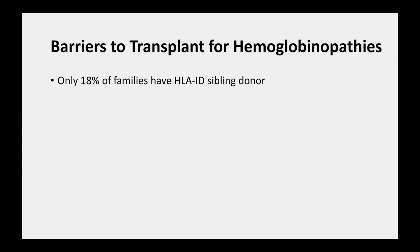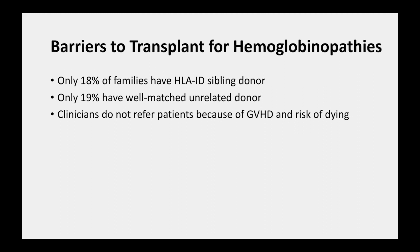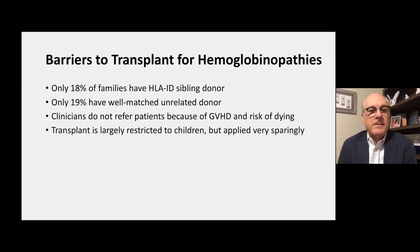Together, these transplant data show that only 18% of families have an HLA-identical sibling donor and only 19% have a well-matched unrelated donor. Even if we're willing to accept a mortality risk of 10 to 20% when an alternate donor is selected, most patients still won't have a suitable donor. Clinicians who take care of sickle cell disease patients don't refer them because of concerns about graft-versus-host disease and the risk of dying of the transplant itself. Until very recently, transplant was largely restricted to children but applied very sparingly.